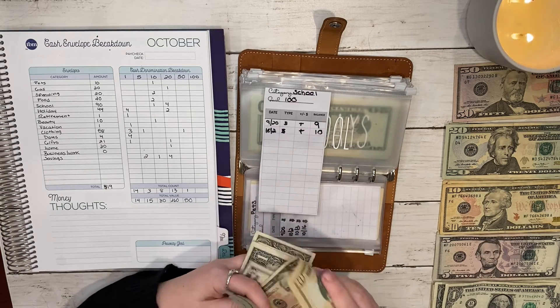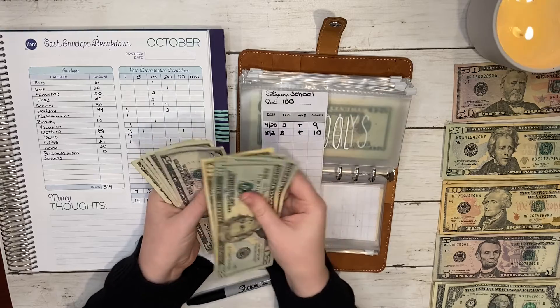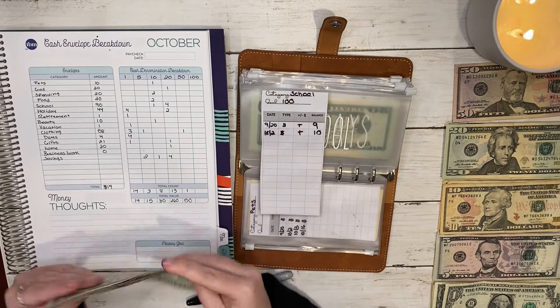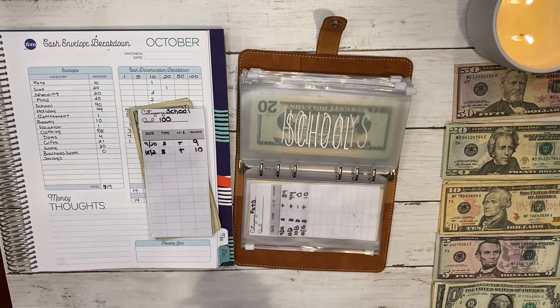So this envelope now has one hundred dollars — at its goal — and I will be depositing that into the bank this week.